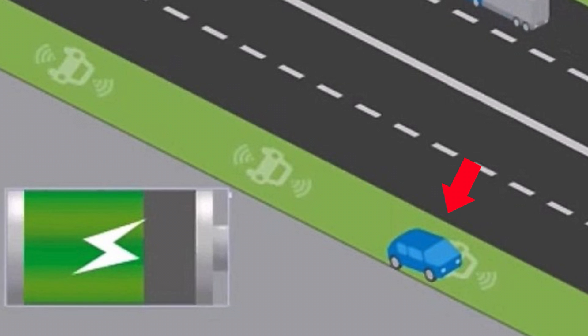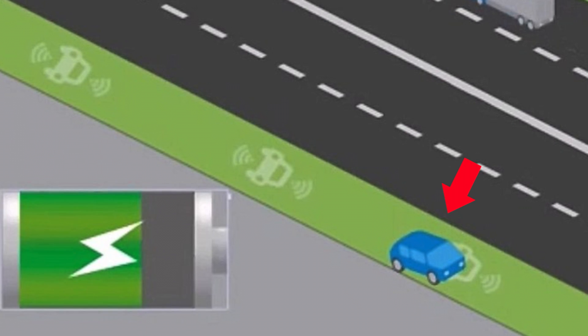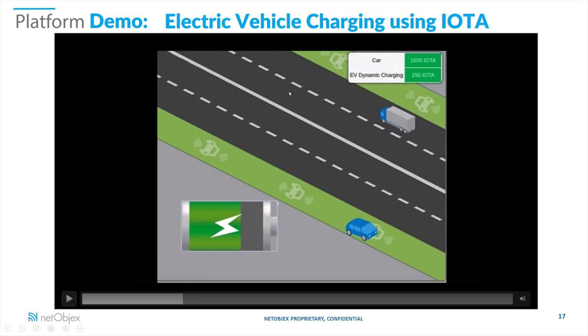With IOTA, your car will have a unique identification system that IDs it as your car. When you enter that lane, your car begins to charge and the car and the road interact with each other. IOTA will be the system of payments used for this.